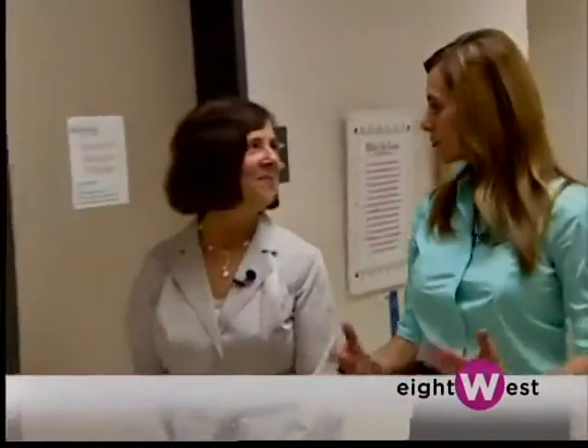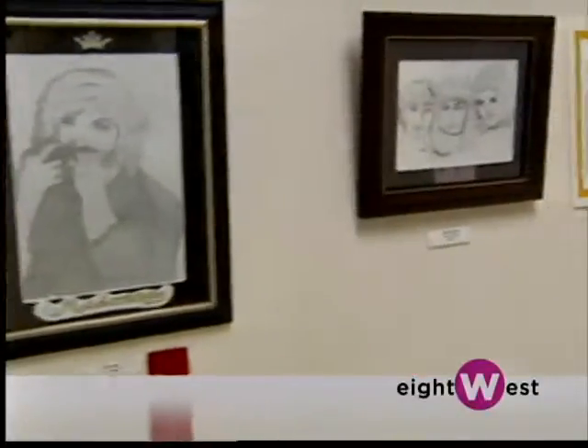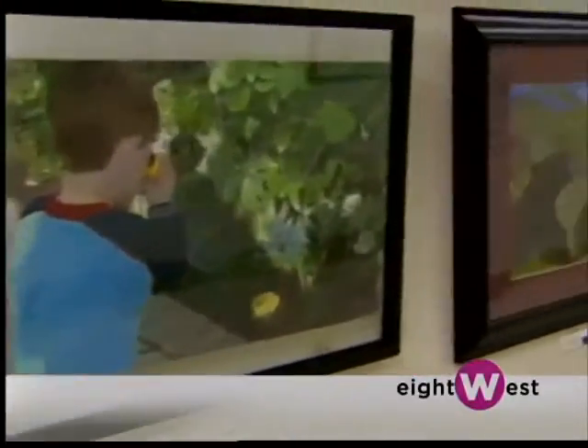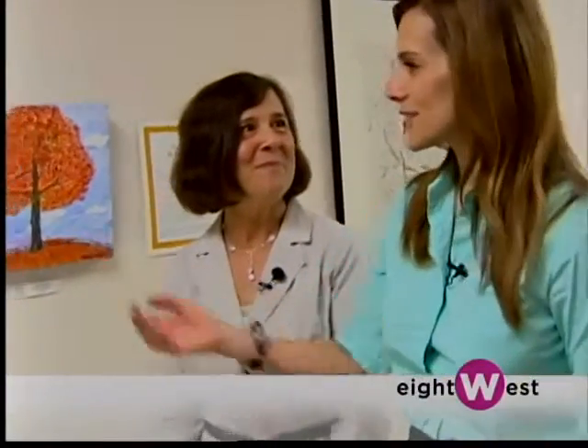It seems in the case of Lane and others that the artwork is actually part of their therapy. Many occupational therapists encourage patients to use artwork as a way to increase their motor skills, but also as an interest in something they can do in their free time and bring joy back to their lives.